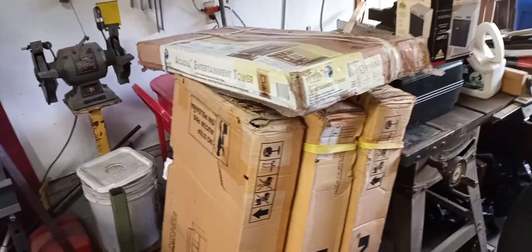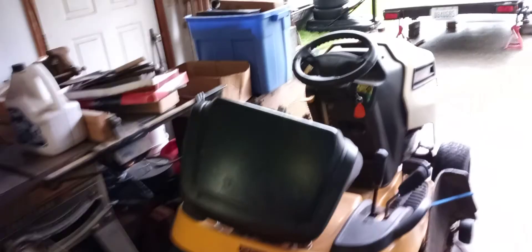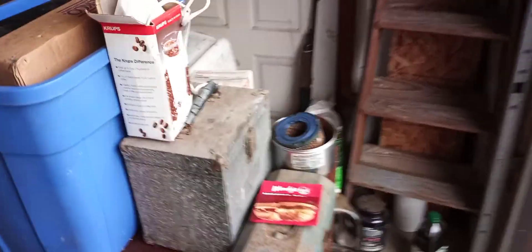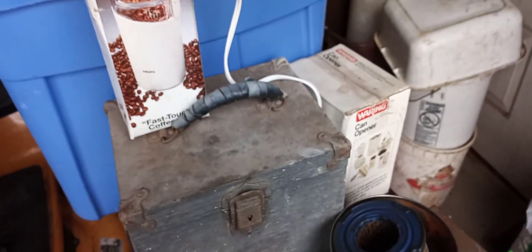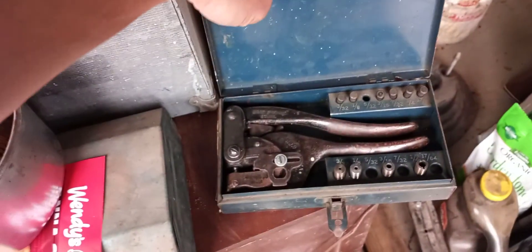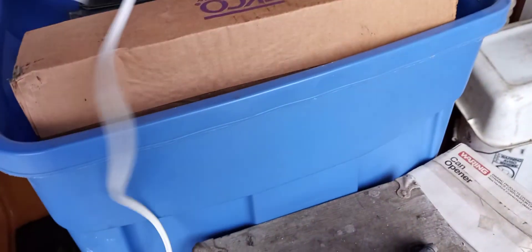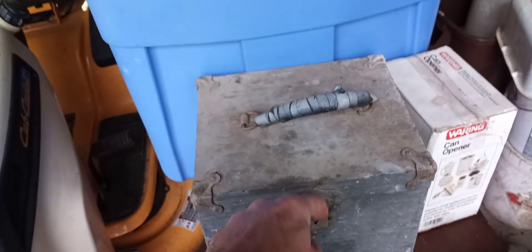There's some kind of an entertainment center there, and a bench vice over there. Then there are a couple of really old tools — some woodworking tools, probably didn't video anything but old woodworking tools. There's a punch for punching holes in sheet metal — I'll probably keep that.